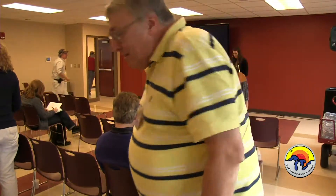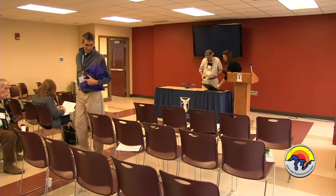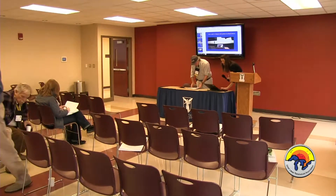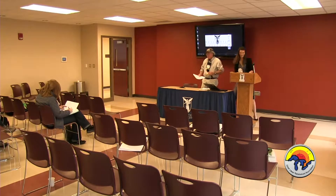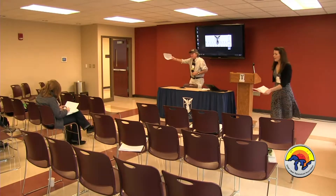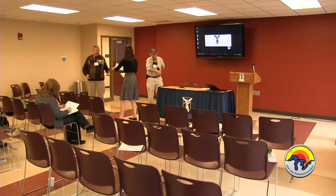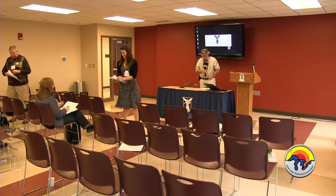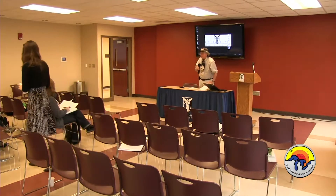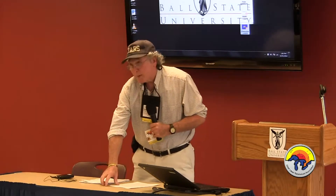Our next speaker is Robert Allen. I have no PowerPoint, no laptop, no slides. Here I am. Let me give you the background.